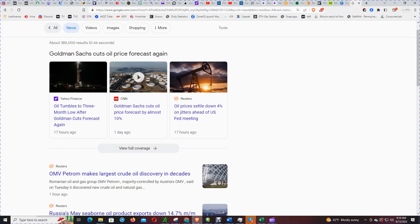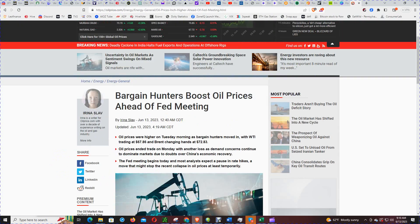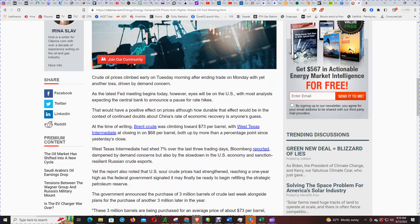This article is from 17 hours ago. 'Crude oil prices climb early on Tuesday morning after ending trade on Monday with yet another loss driven by demand concerns. As the latest Fed meeting begins today, eyes will be on the U.S., with most analysts expecting the central bank to announce a pause for rate hikes. This would have a positive effect on prices, although how durable that effect would be in the context of continued doubt about China's rate of economic recovery is anyone's guess.'